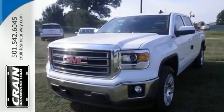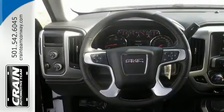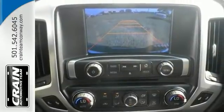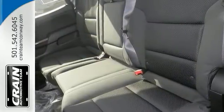The GMC Sierra 1500 gives you added confidence to tackle the surface of any path you take. It has a 5.3-liter EcoTec V8 engine, remote start and climate control, and heated front seats and a lot more.